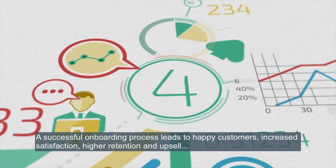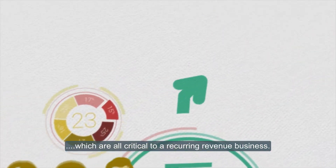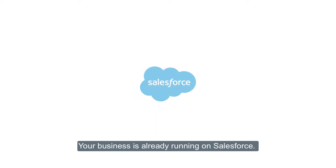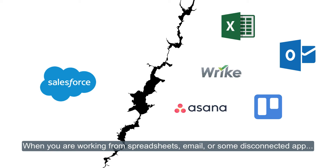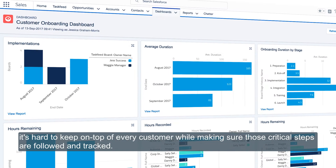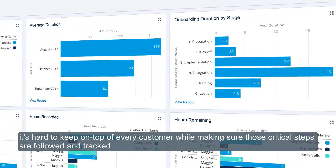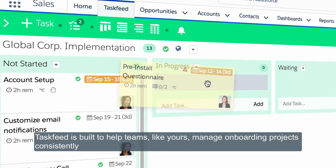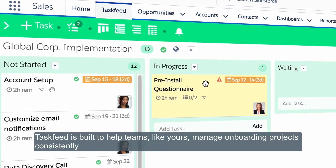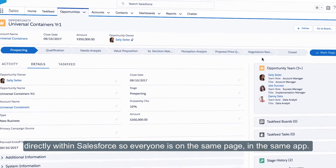A successful onboarding process leads to happy customers, increased satisfaction, higher retention, and upsell — all critical to a recurring revenue business. Your business is already running on Salesforce, but when you're working from spreadsheets, email, or some disconnected app, it's hard to keep on top of every customer while making sure those critical steps are followed and tracked. Task Feed is built to help teams like yours manage onboarding projects consistently and directly within Salesforce, so everyone is on the same page in the same app.